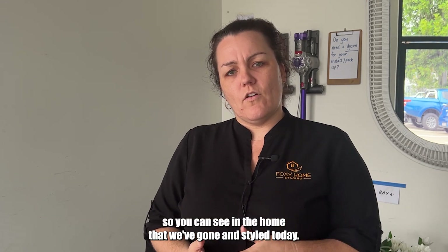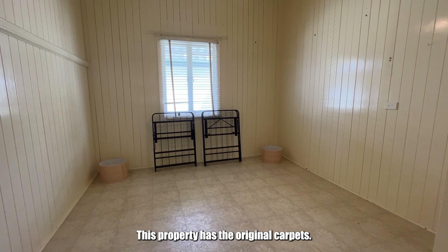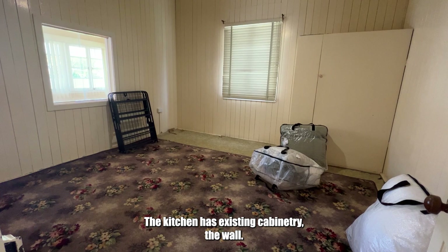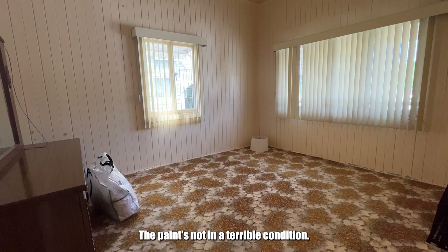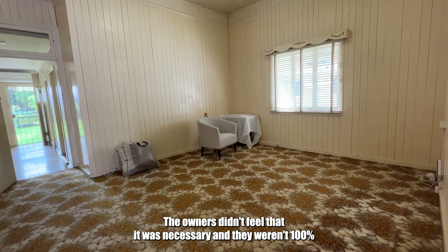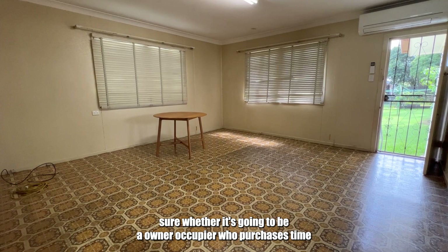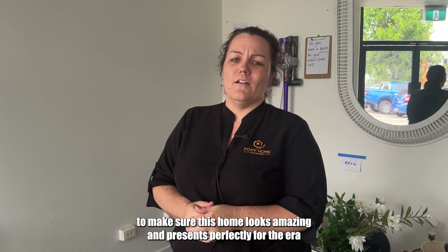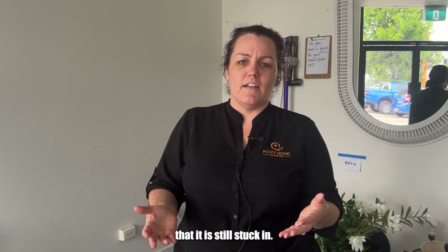In the home we've styled today, the property has the original carpets with a little retro feel, and the kitchen has existing cabinetry. The paint's actually in really good condition. We haven't focused on putting pre-sale dollars into a cosmetic renovation — the owners didn't feel it was necessary and weren't sure whether it would be an owner-occupier, an investor, or someone who might knock it down and build something completely different. Our challenge is to use our available warehouse stock to make this home look amazing and present perfectly for the era it's still in.